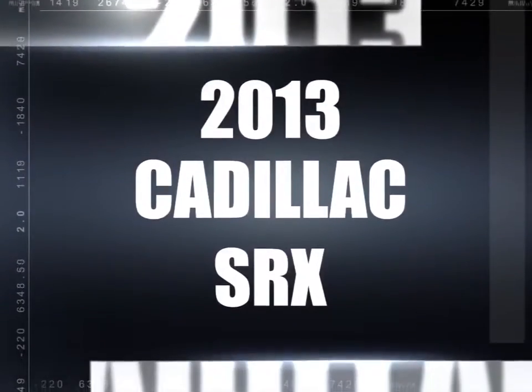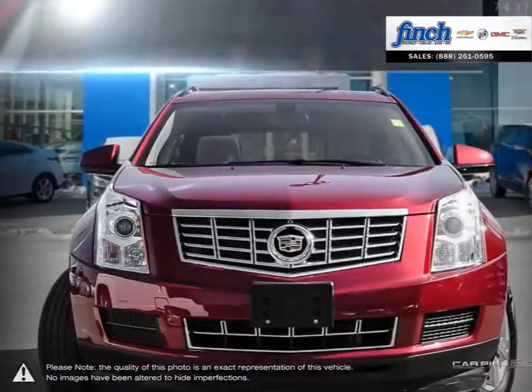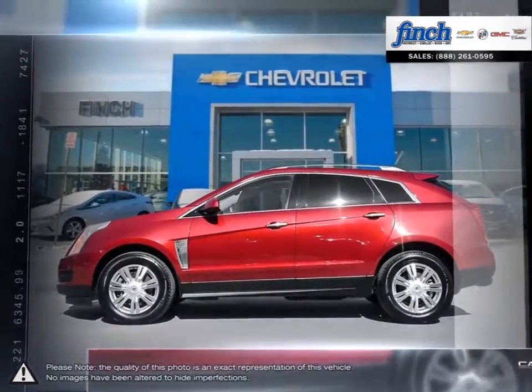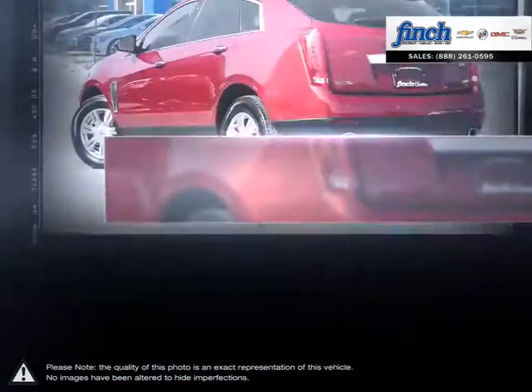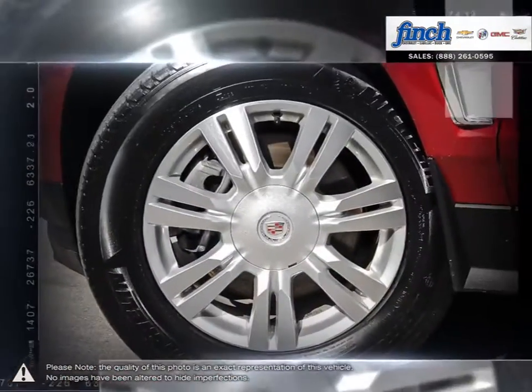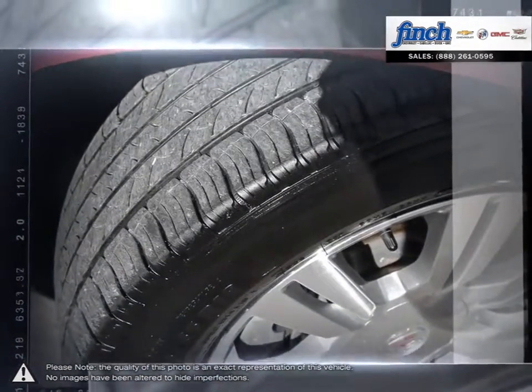A perfect blend of contemporary design and legendary capability and performance, the groundbreaking Tahoe offers a premium driving experience no matter where you go or what you do. Tahoe is the versatile full-size SUV that features a stunning exterior design, a beautiful functional interior that includes the technology you need to stay connected to your world.